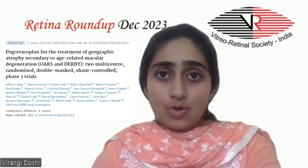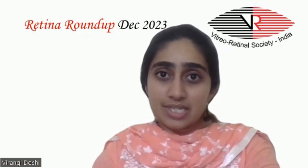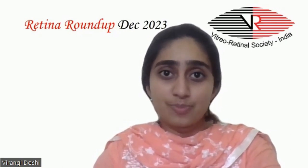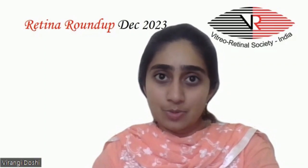Our second article: the OAKS and DORBY study — a 24-month multi-centric, randomised, double-masked, sham-controlled phase 3 trial aimed to study the efficacy and safety of pexitacoplane compared with sham injections in treatment of patients with geographic atrophy. 1,258 patients were randomly assigned to intravitreal 15 mg per 0.1 ml pexitacoplane monthly or every other month, or sham monthly or every other month. The primary endpoint was the change in area of geographic atrophy based on autofluorescence images from baseline to month 12.